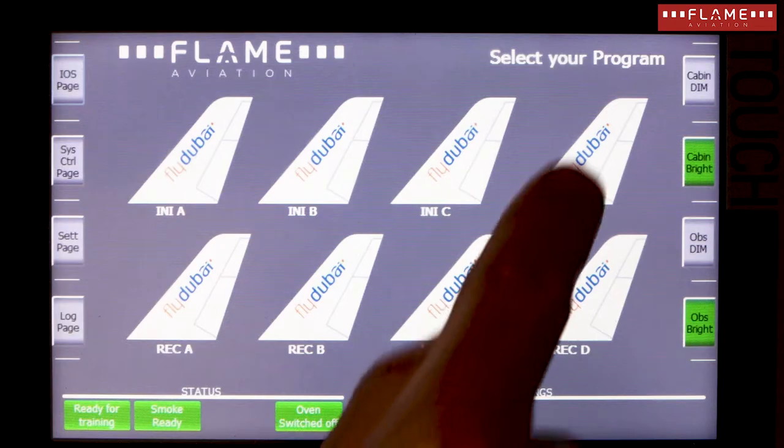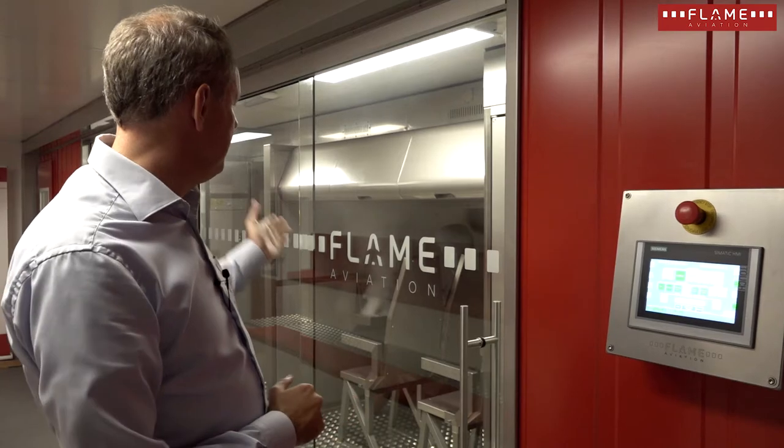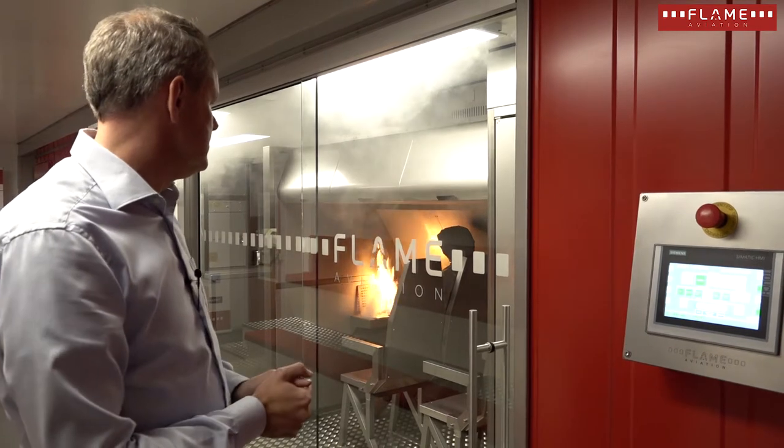I can also select Initial Program D. The light is dimmed — that means we have an evening flight. I select a laptop scenario, and what we have is a lot of smoke, an intense fire, and panic sound.